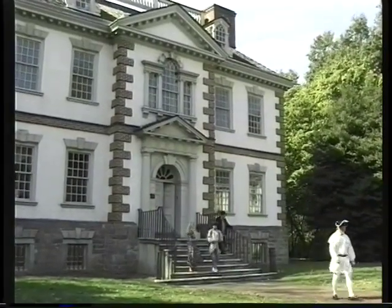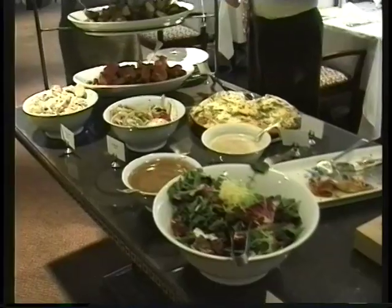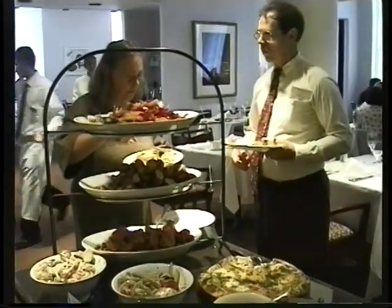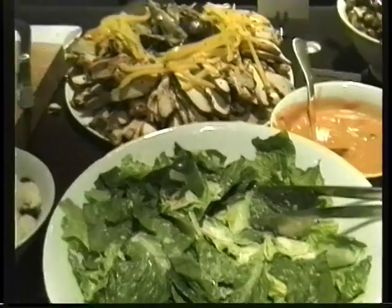You can visit the whole series of eight mansions on the grounds of Fairmount Park. There's a trolley that provides hop-on hop-off service if you'd like to do it on your own. They're all operated by the Philadelphia Museum of Art.